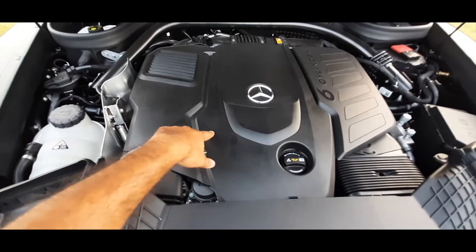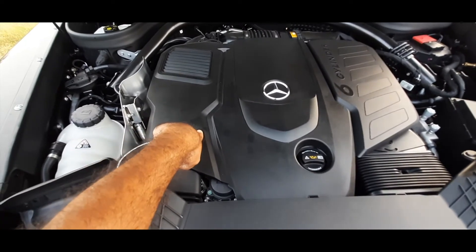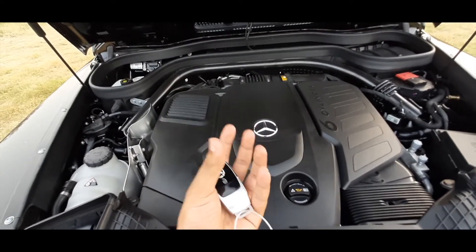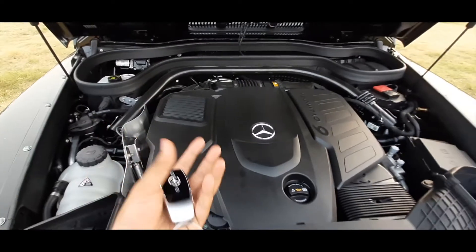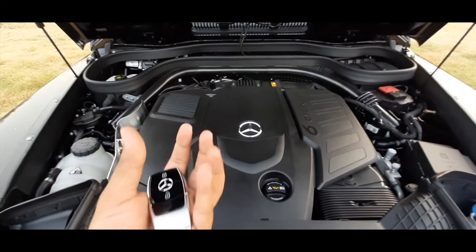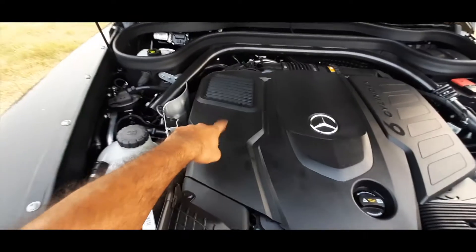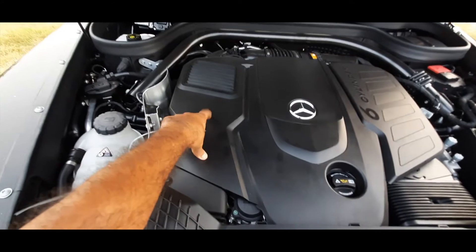The new technologies used in this engine include the stepped-bowl combustion process, which ensures that combustion takes place properly with no loss in fuel burning. Plus there is two-stage turbocharging — a variable turbine geometry turbocharger and a simpler one.